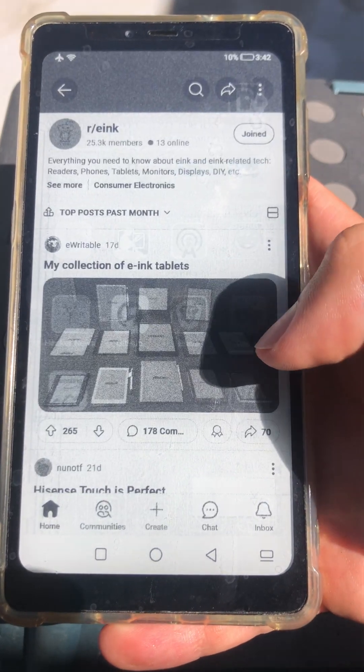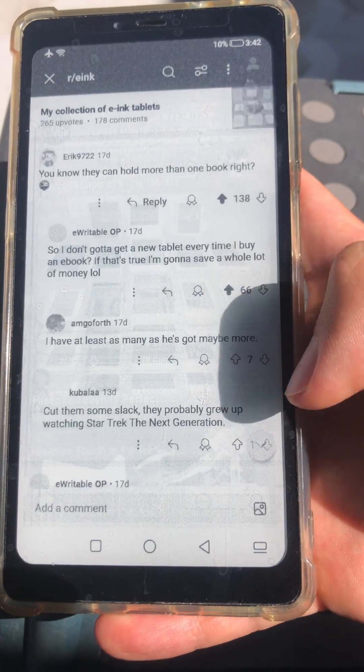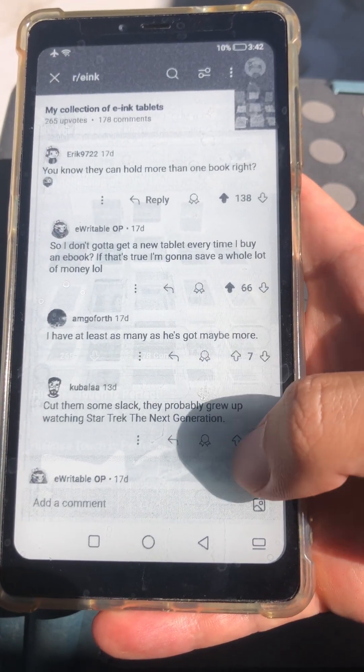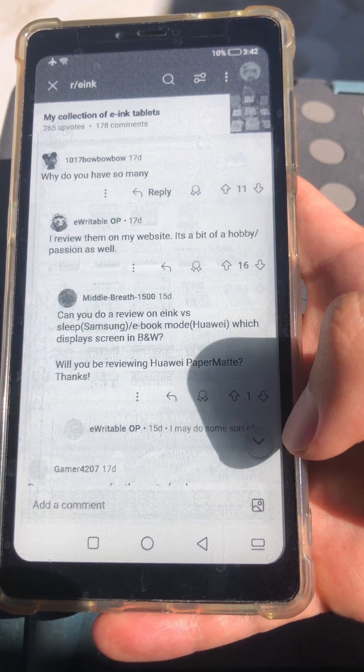And you've also got just the standard Reddit client. You can scroll through comments just by pressing that button. It has an animation, so it's not the best, but it still works pretty decent.